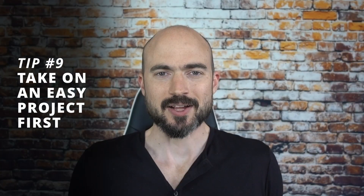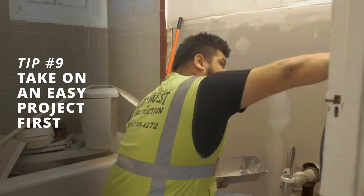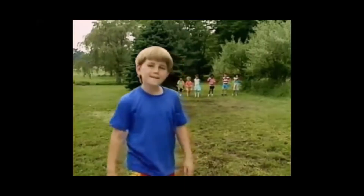Tip number nine is to take on an easy project first. New real estate investors often tell me about massive condo conversion projects when they haven't even fixed up a house before. It's fine to eventually get into bigger projects — you should evolve as a real estate investor. But start with something you can handle and work your way up. Unless you come from a construction background, there are so many variables, timeframes, and moving pieces you're not even aware of. You can't just look at the numbers and say 'I'll buy land, build townhouses for $200K each, and sell them for $600K.' It's really not like that.